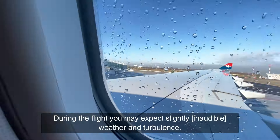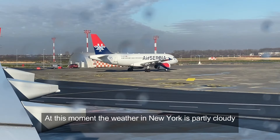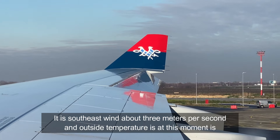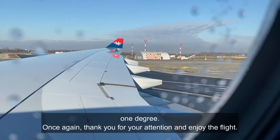The pilot announced that during the flight we may expect sky clear with occasionally light turbulence, and an outside temperature of around minus 65. Weather in New York was reported as pretty cloudy with a southeast wind of about 3 meters per second.